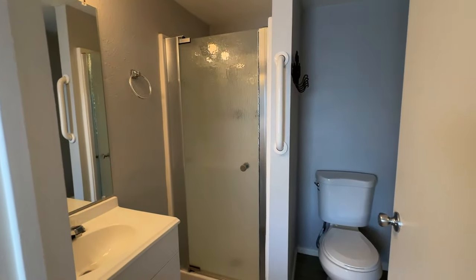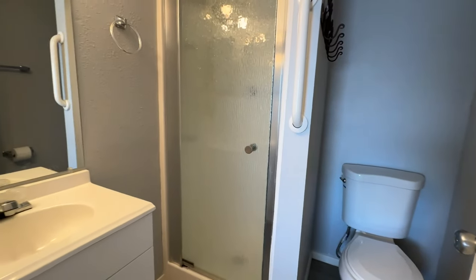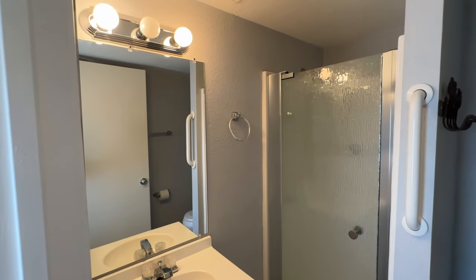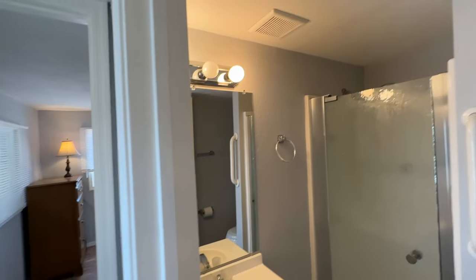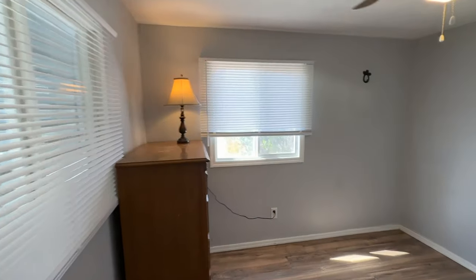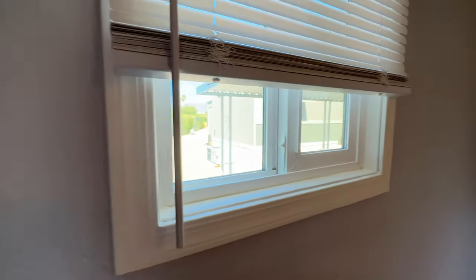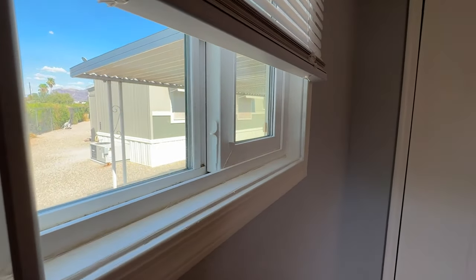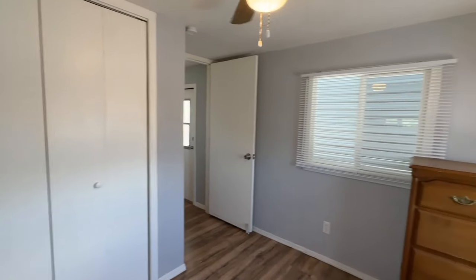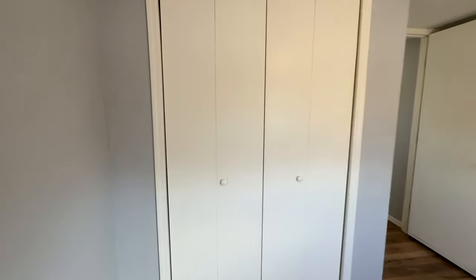Updated bathroom with a walk-in shower, high-rise commode, replaced vanity, light bar, and vent fan. There was a queen-size bed in here so it will accommodate a queen-size bed. The windows in here appear to be double pane, and there's a nice little closet as well.